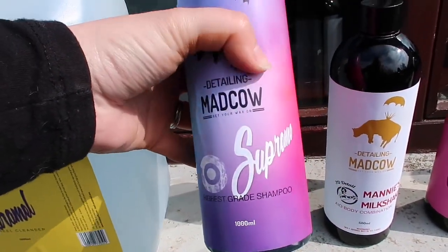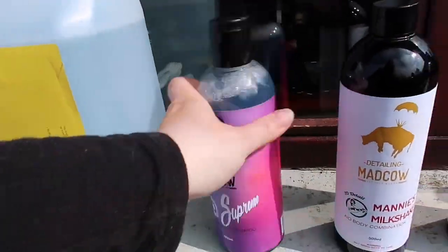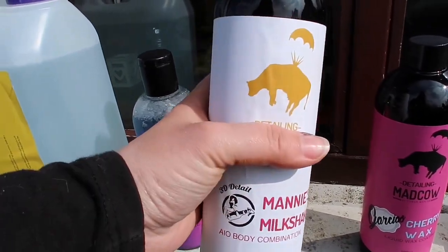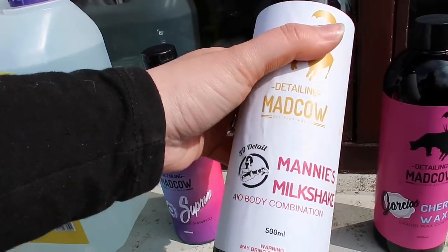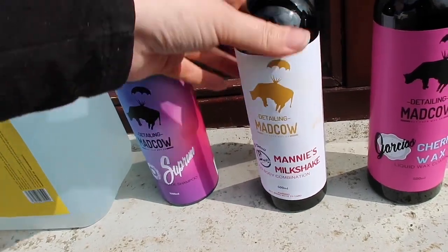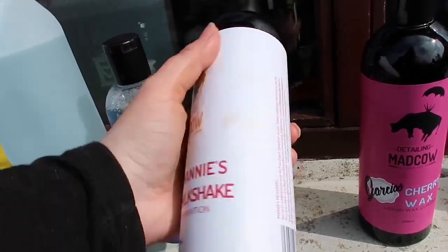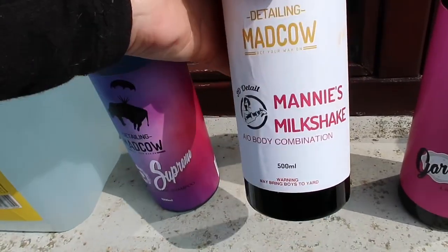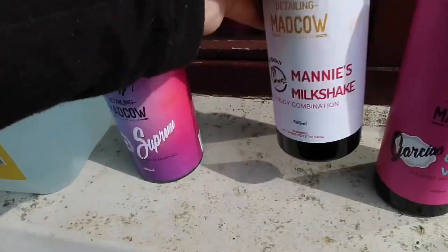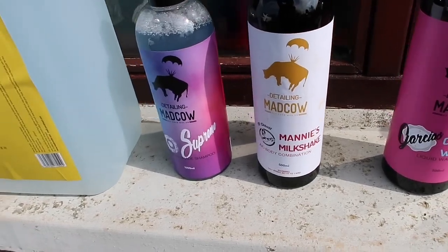The shampoo says on the bottle 'highest grade shampoo' and it's called Supreme. I don't know what it smells like. The bottle's a little bit flimsy, and the stickers aren't all that good on them. I'm assuming because it's the £30 packet they've sent them in cheaper bottles, which is fair enough if the products are good. Then there's this one called Manny's Milkshake — it's an all-in-one body combination, which according to the website is pretty much a spray polish, which I've never come across.